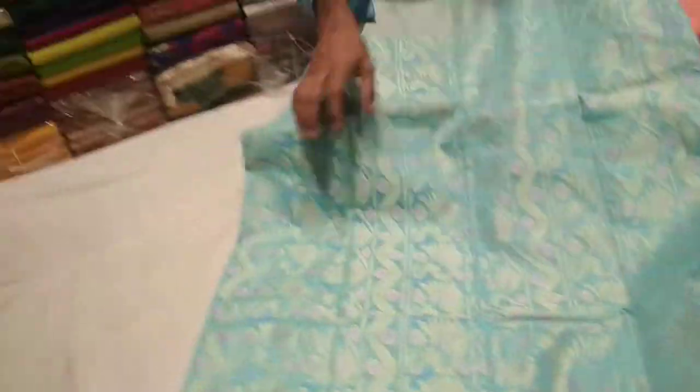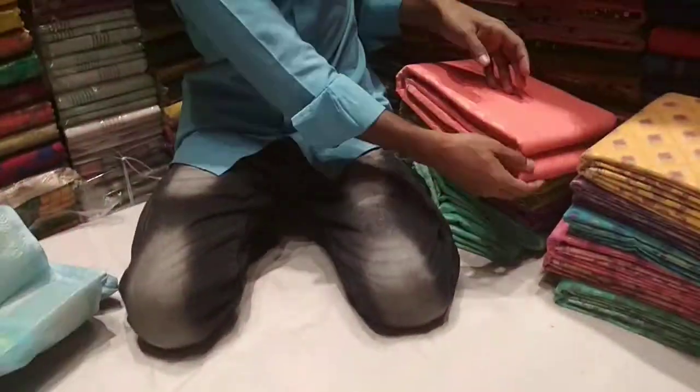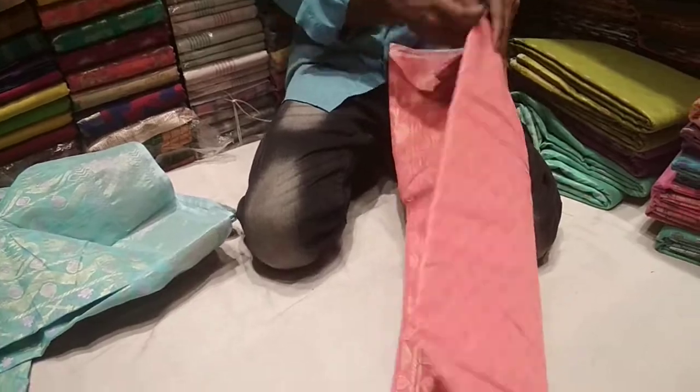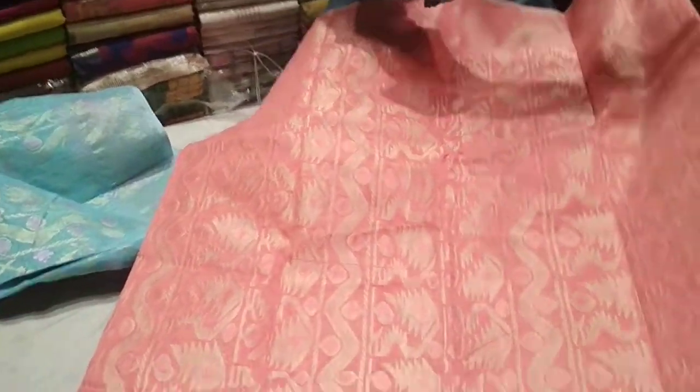It is a color. It was a misty color. It is a soft color, and it is colorful. It is a classic color.